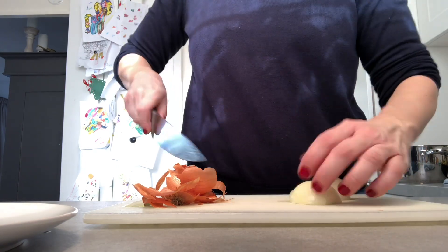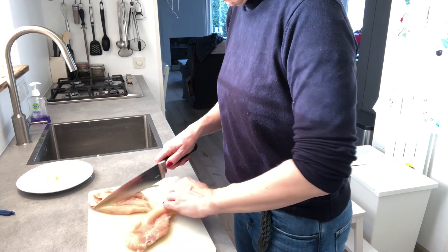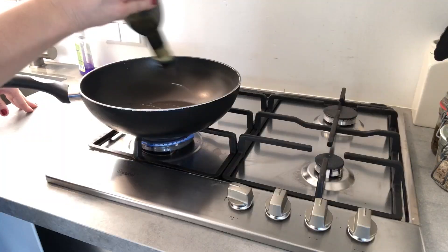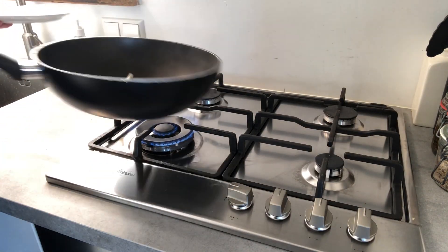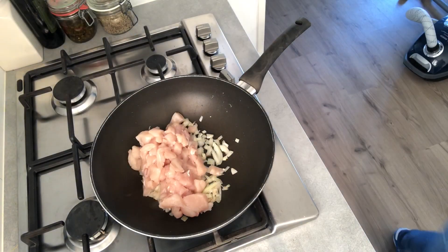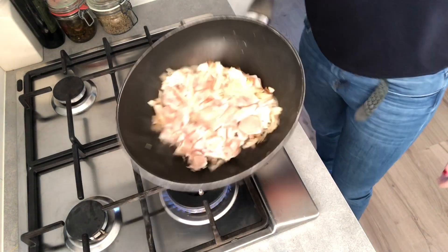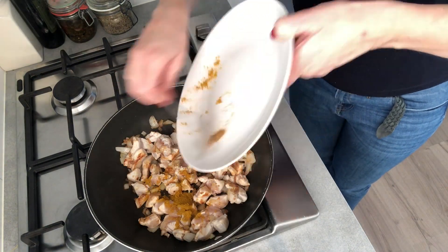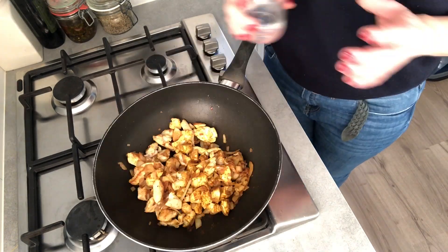Today's meal is a kid-friendly chicken curry — you can make the sauce in advance, by the way. Add some olive oil in a hot pan, add a chopped onion, and sear the pieces of chicken breast. Then add a tablespoon of curry powder, a teaspoon of cumin powder, and a little bit of chili powder.